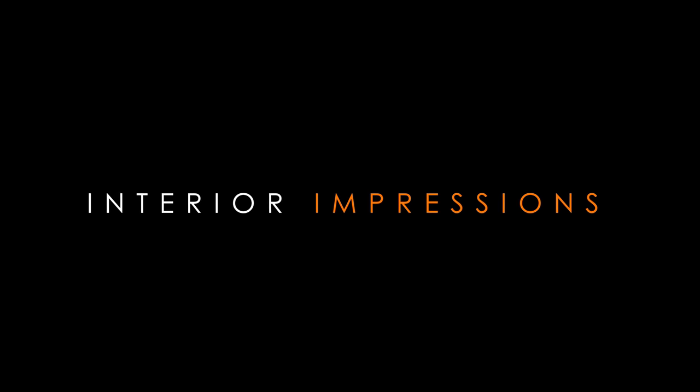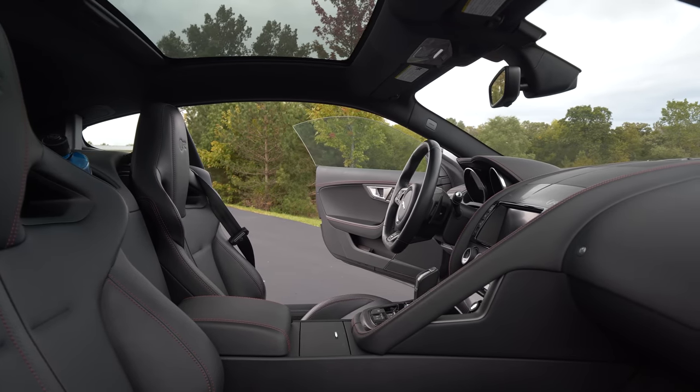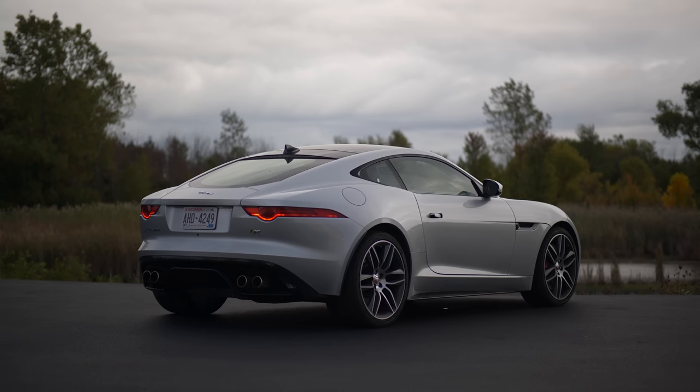The interior of the F-Type in typical JLR fashion is kind of a mixed bag. In the 16-17 model year, there was a pretty substantial mid-cycle refresh of this car when it came to the interior. At its core it was the same, however they did update the drivetrain and the infotainment.